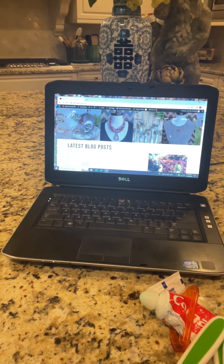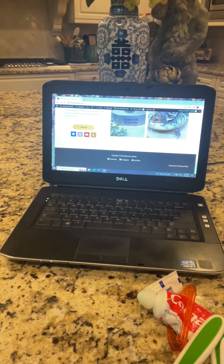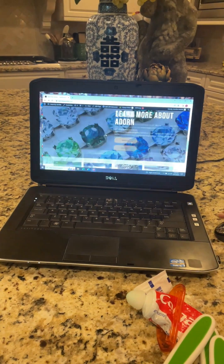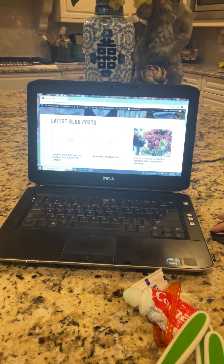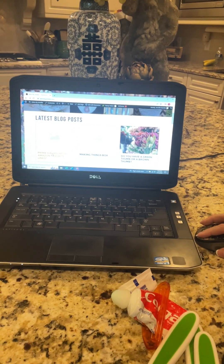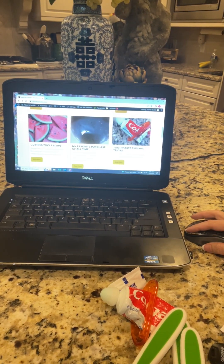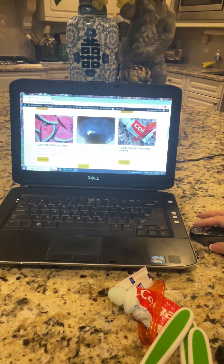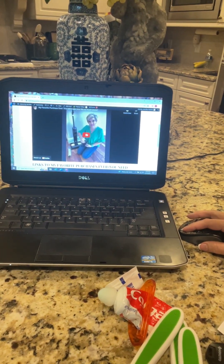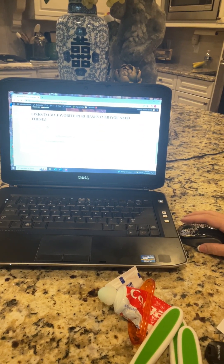It shows some of the things I've made, and it has links to my Etsy store — you can scroll down and there's an Etsy link right here. If you go up you'll see my video blogs. I'm working on building the Amazon Prime Day recap with the links, but if you want to click on things I'd recommend going to my favorite purchase ever. You can click on it or hit Read More and it will show the video blog, and if you scroll underneath it will show you links to my favorite things.